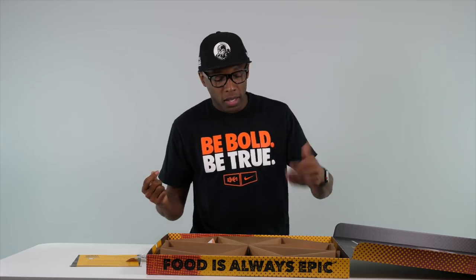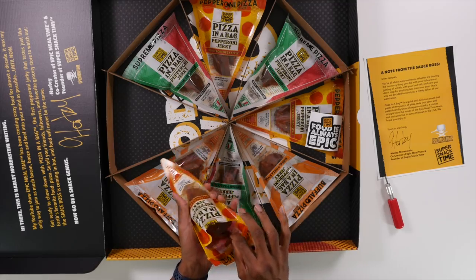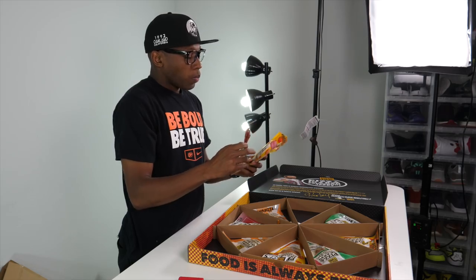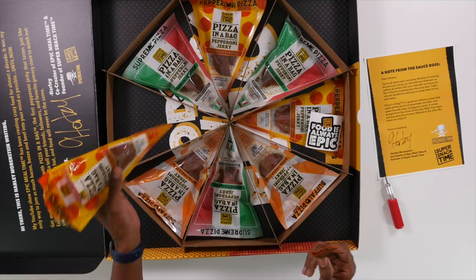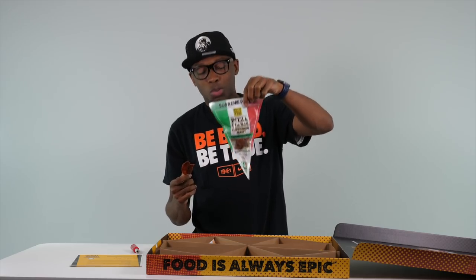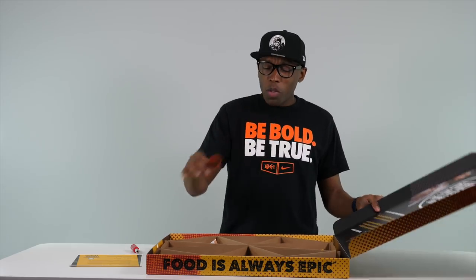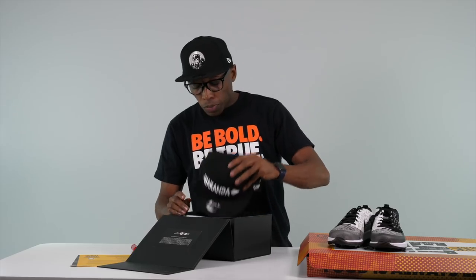Starting with the pepperoni pizza style. These are big giant pieces. Taking a bite — wow, it definitely tastes like pizza, that's for sure. Pretty good! These are small bags, you get a few pieces — enough to hold you over as a snack. Big shout out to Epic Meal Time and Harley — Super Snack Time, go get your beef jerky in pepperoni, supreme, or buffalo chicken pizza style. This one's a little spicy — I like it.